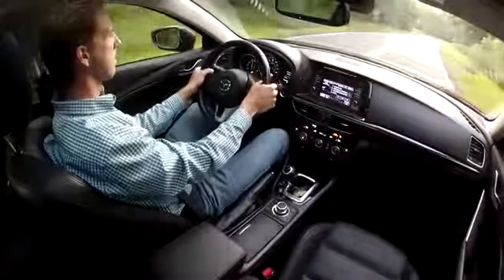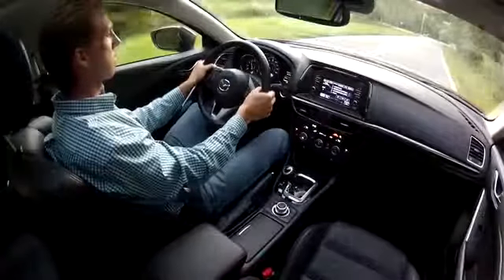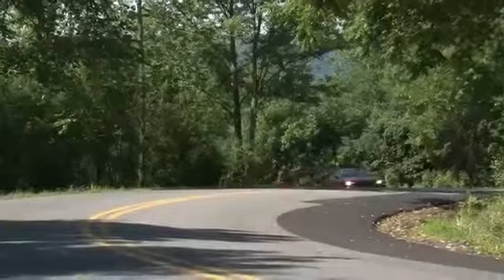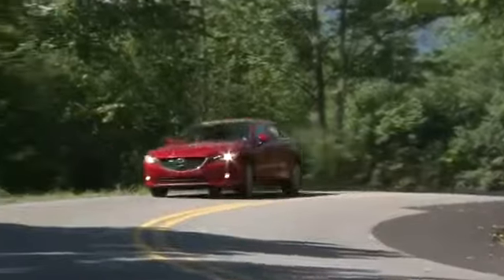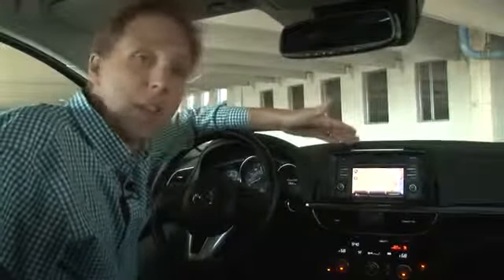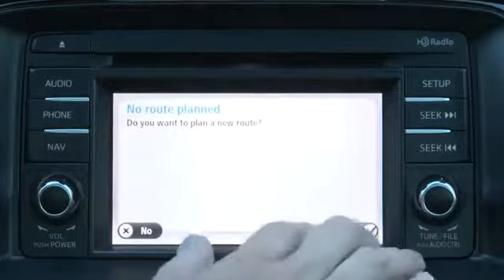Locked into the firm, supportive Sport seats and gripping the meaty leather-wrapped steering wheel, this is a car in which you instantly become comfortable, letting the Mazda osmosis take over and fusing you with their hallmark zoom-zoom feeling. The only demerit I give the Sport interior is this small and cheap-looking Navi unit, which draws your eyes away from an otherwise racy-looking cockpit.